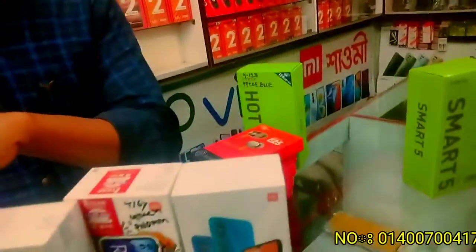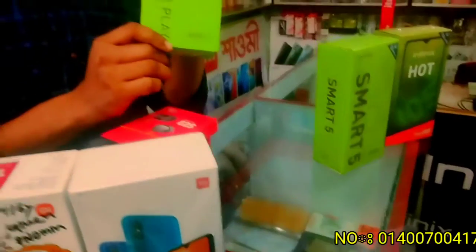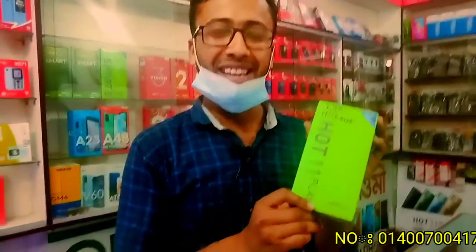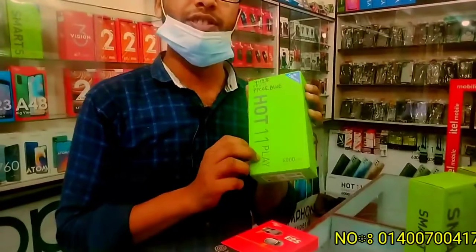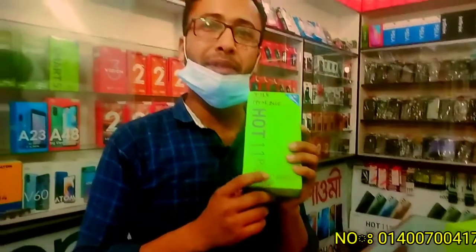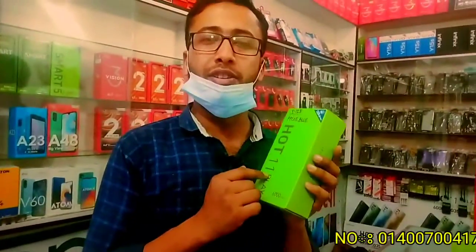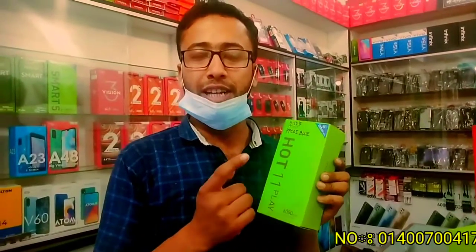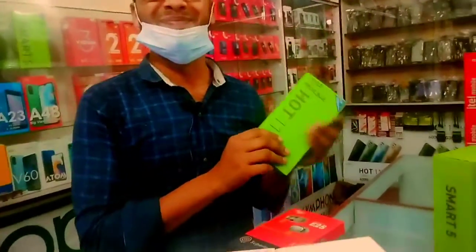I'm going to watch the mobile. This is the Infinix Smart 5. Infinix is the price of the Galaxy. What is the battery? 6,000mAh. It's the price of the Galaxy App — $200,000. Look at the price; this price is all $200.